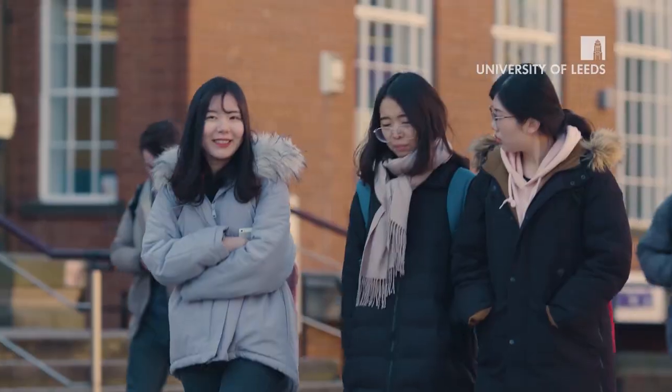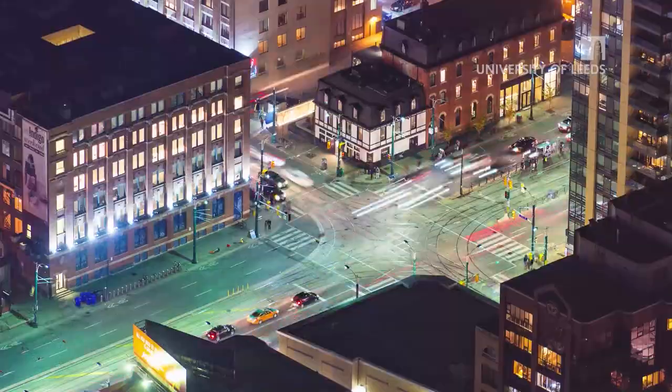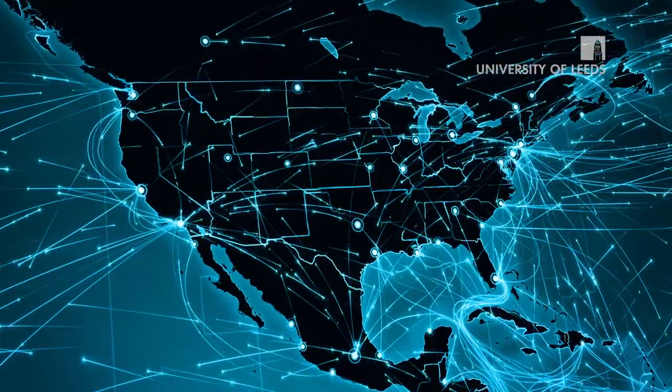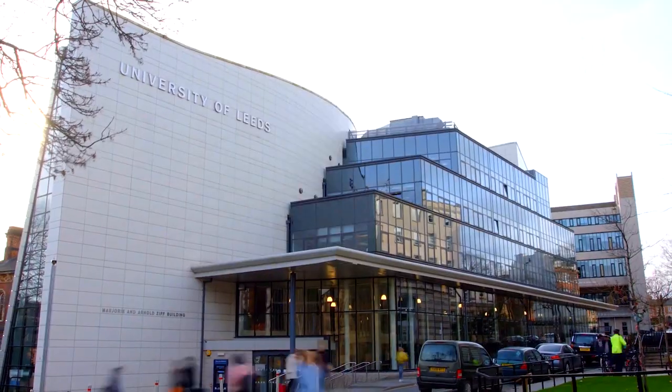Industry regards our graduates very highly — many go into work in a range of different careers including emergency services, planning, and transport. We've put together a contemporary programme that mixes a range of different modules focused on industry demand. You'll be studying at the University of Leeds, which has a rich history in GIS as well as distance learning, and we believe we've pulled all this together to devise a programme suitable for anyone.